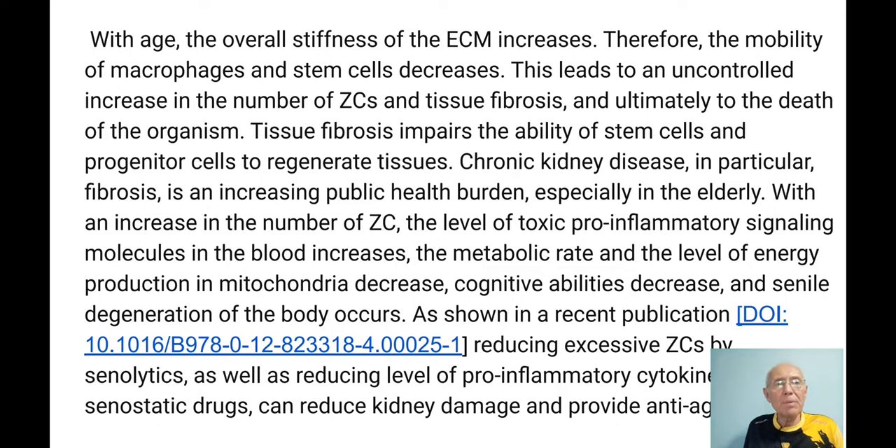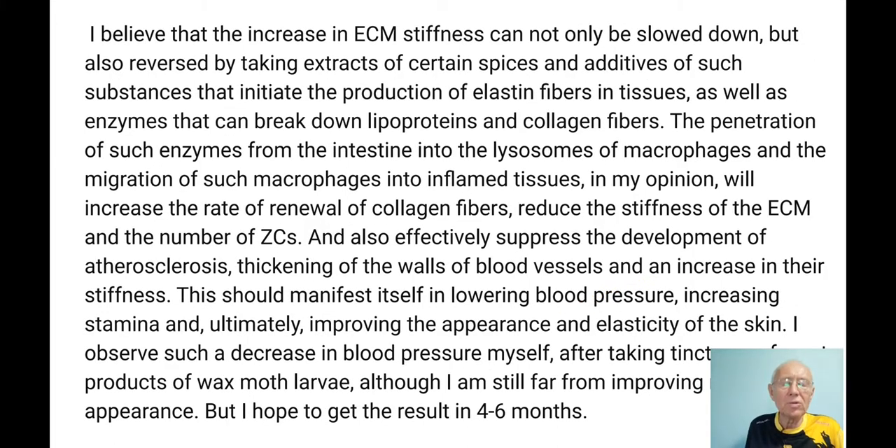As shown in a recent publication — you can click to open the article — reducing excessive senescent cells by senolytics, as well as reducing the level of pro-inflammatory cytokines with so-called senostatic drugs, can reduce kidney damage and provide an anti-aging effect. So we just have to stop this process of multiplying zombie cells, which also helps to stop the development of fibrosis.